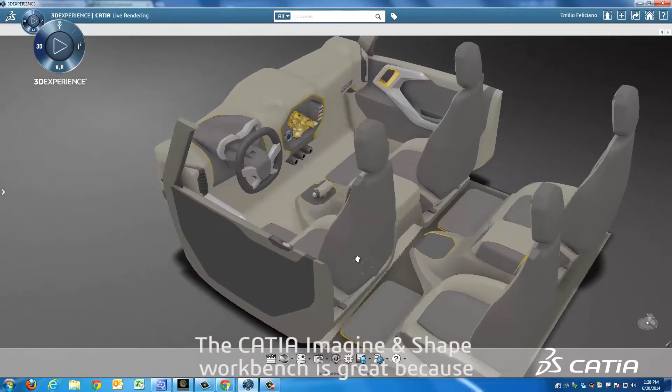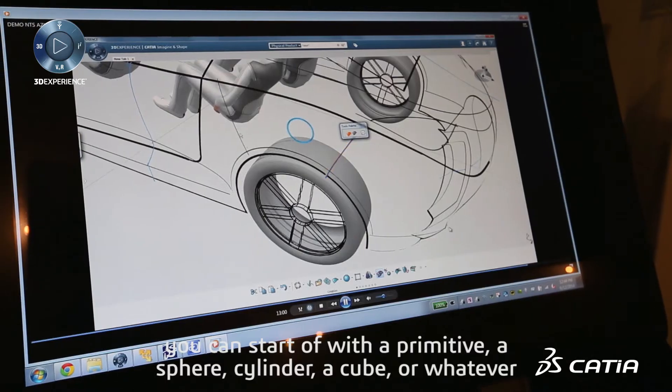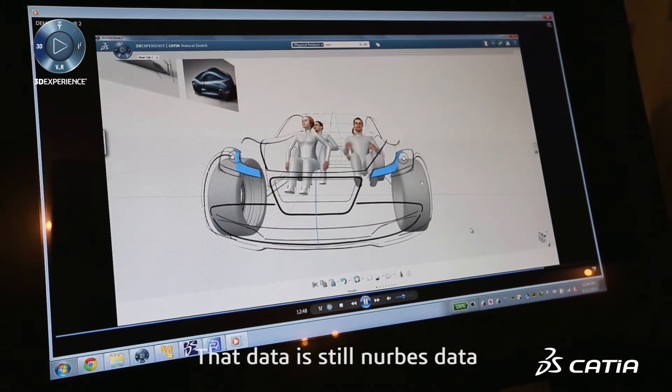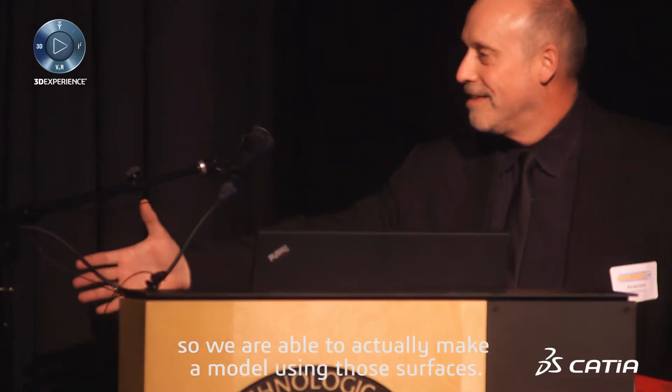The CATIA Imagine and Shape workbench is great because you can start off with a primitive — whether it's a sphere, cylinder, cube, whatever — and then you can take it as far as you want. That data is still NURBS data. There's continuity at the surface, everything's nice and crisp, so we're able to actually make a model using those surfaces.